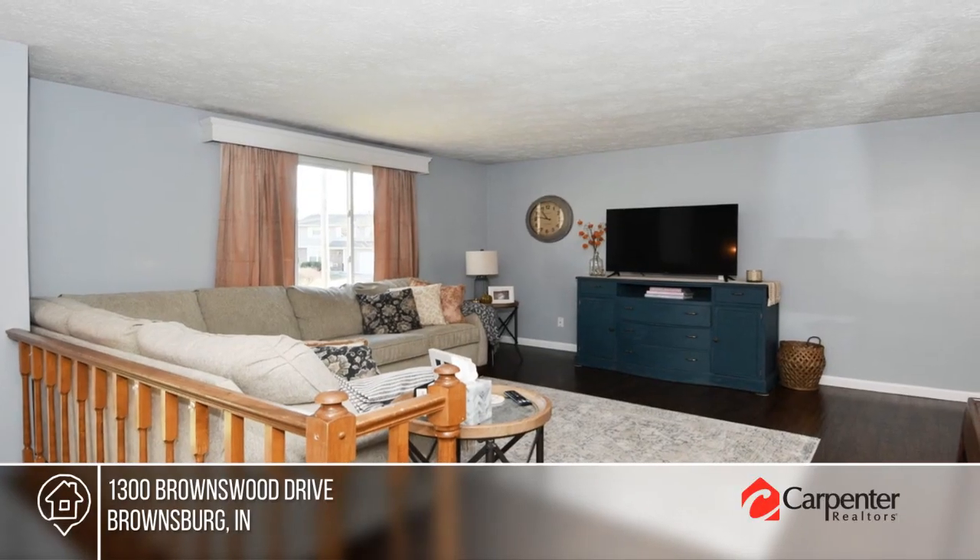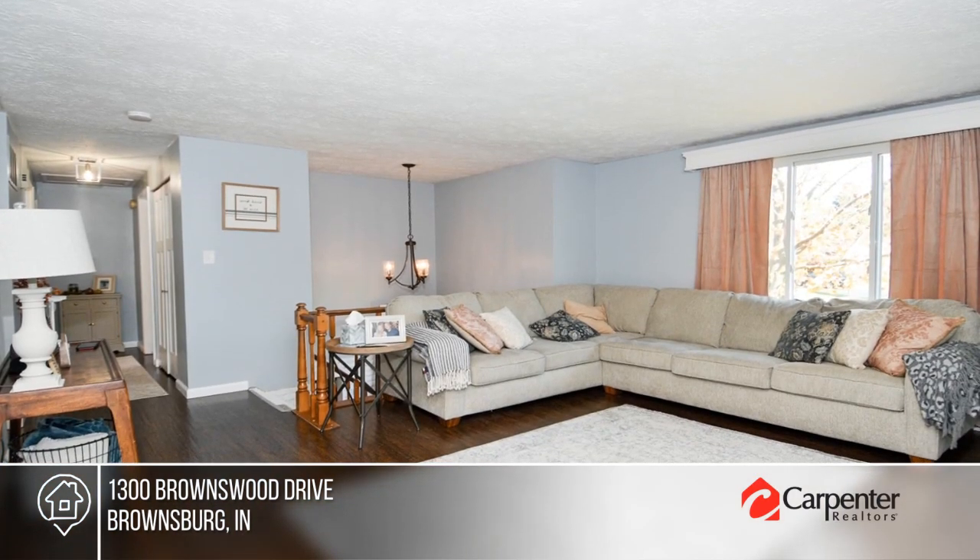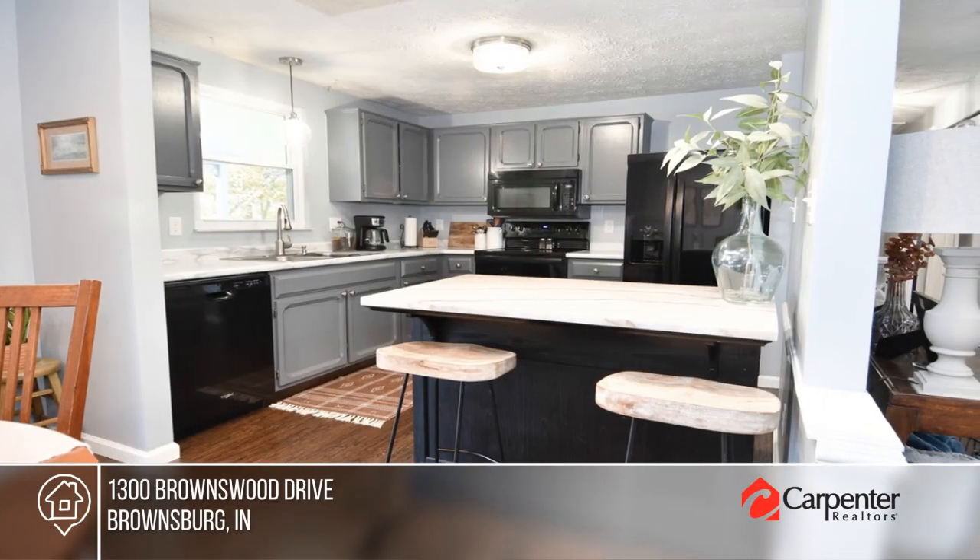1300 Brownswood Drive offers modern convenience with timeless charm. Recent renovations include a two-year-old roof, updated windows, and new flooring throughout the home.